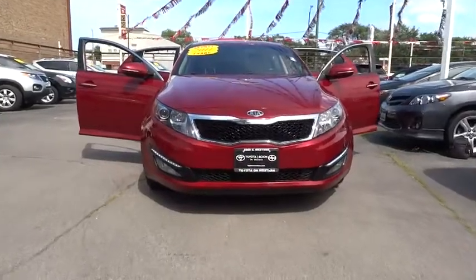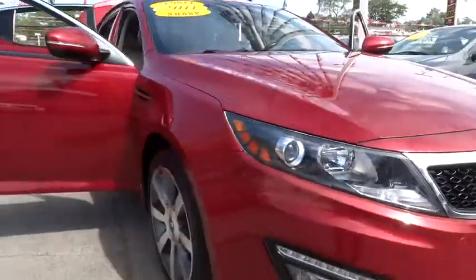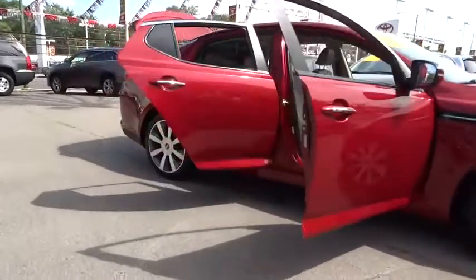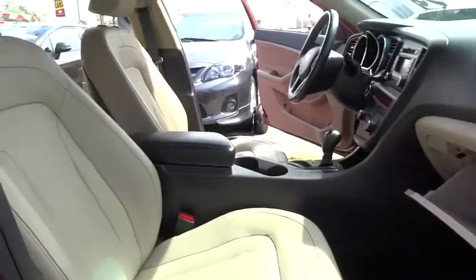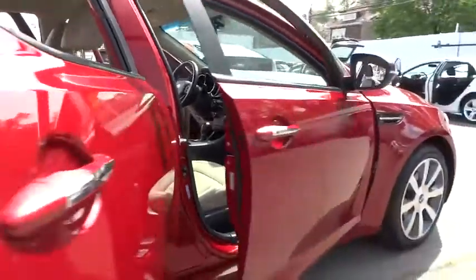The 2011 all-new Kia Optima offers a new level of style and performance features from Kia. The Optima features engine management systems like direct injection and turbocharging, which enhance performance without sacrificing fuel efficiency. Its smooth-flowing lines speak of grace and style and offer a strong hint of European luxury.